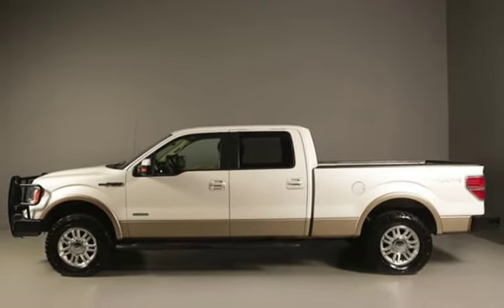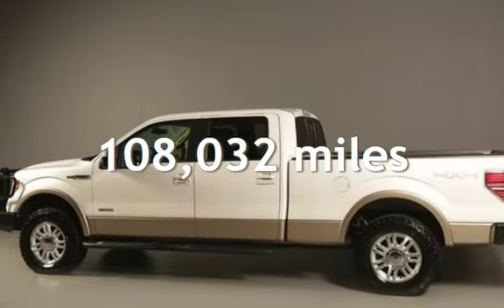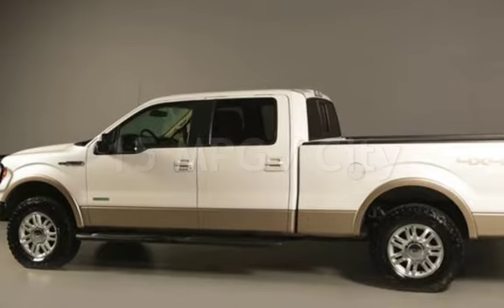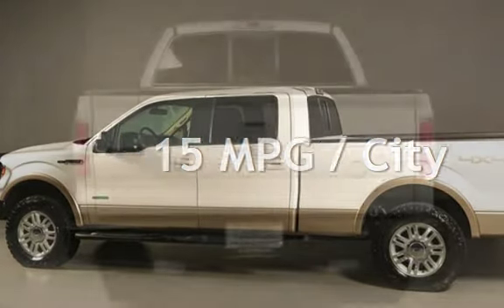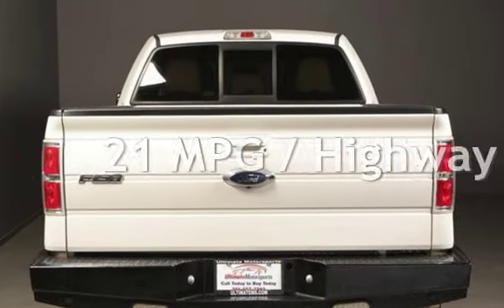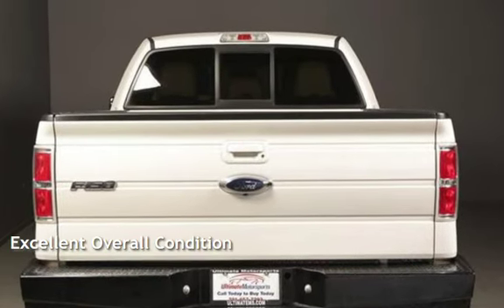This Ford has less than 109,000 miles on the odometer. Estimated fuel economy for this vehicle is 15 miles per gallon in the city and 21 miles per gallon on the highway. This vehicle is in excellent overall condition.